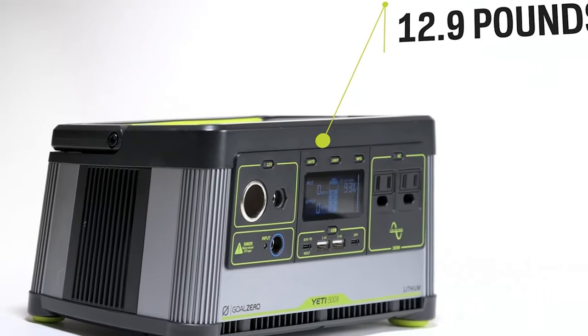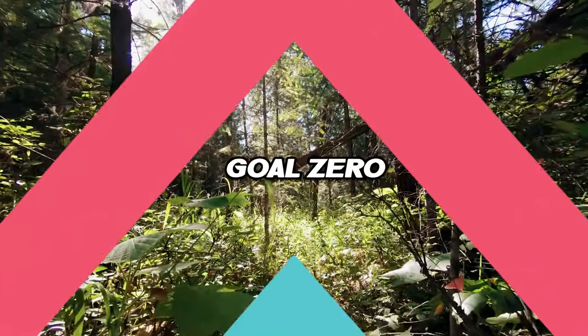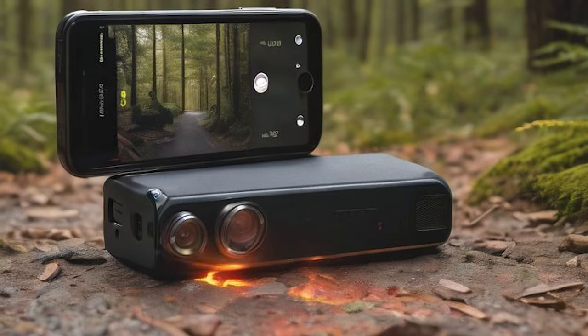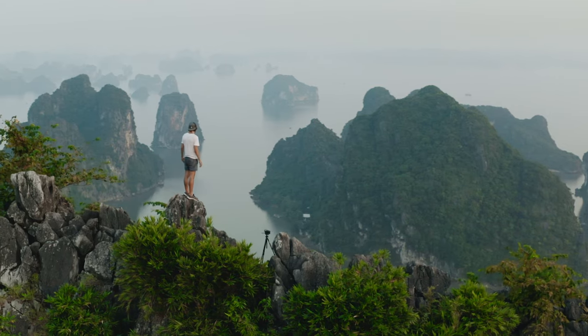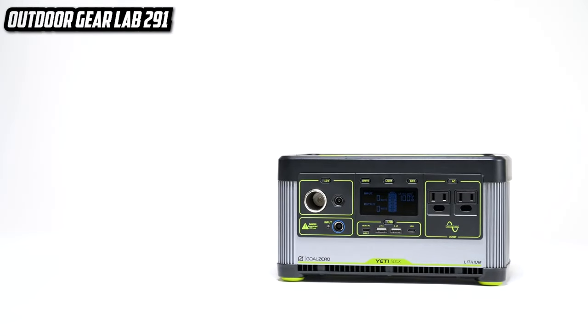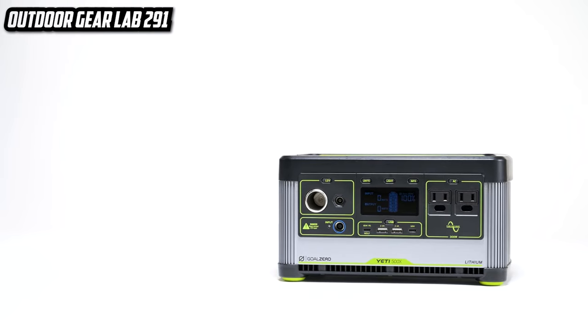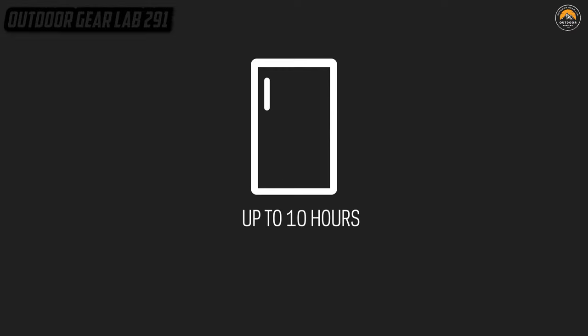Goal Zero Yeti Lithium 500X Portable Power Station. Picture this: you're out in the wild, surrounded by nature's beauty, and suddenly your smartphone, camera, and all your fancy gadgets start blinking their low battery warnings as if they're throwing a digital tantrum. But fear not, for in your camping arsenal there lies a technological marvel — the Goal Zero Yeti Lithium 500X Portable Power Station. This sleek, futuristic contraption is like having a tiny power plant at your disposal — it's not just a power bank.